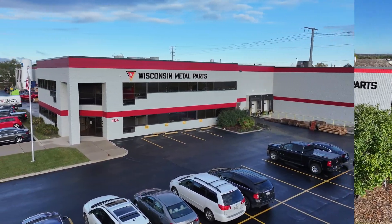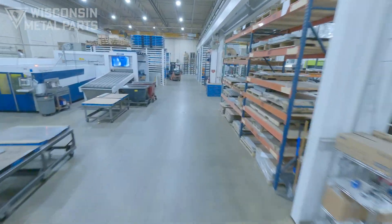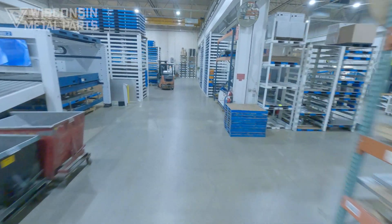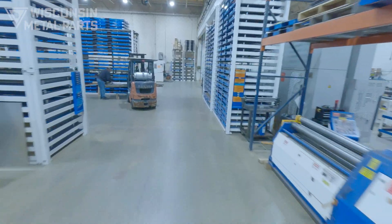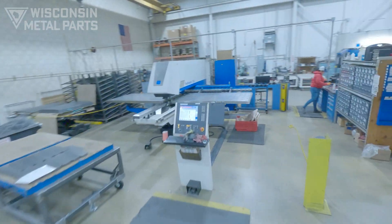We form partnerships with our clients built on trust and with the commitment to help keep them competitive in their markets through metal stamping, CNC machining, assembly services, tool and die making, wire EDM, and fabrication.